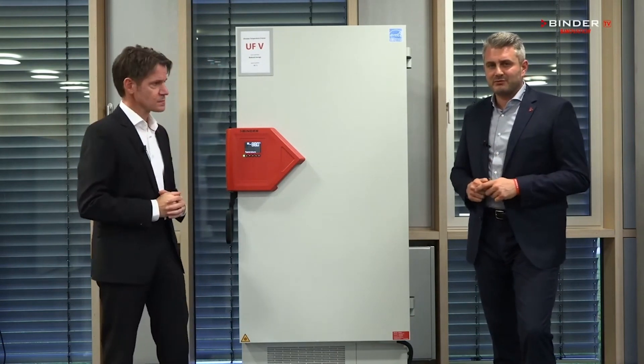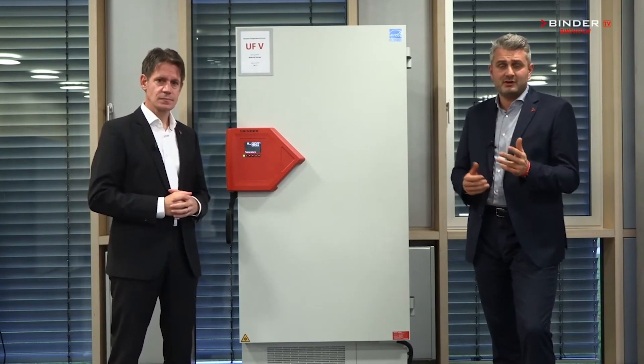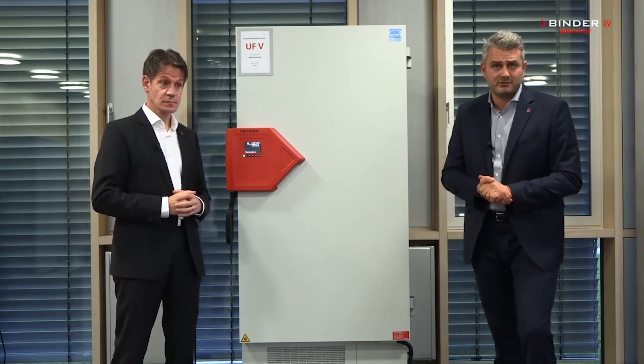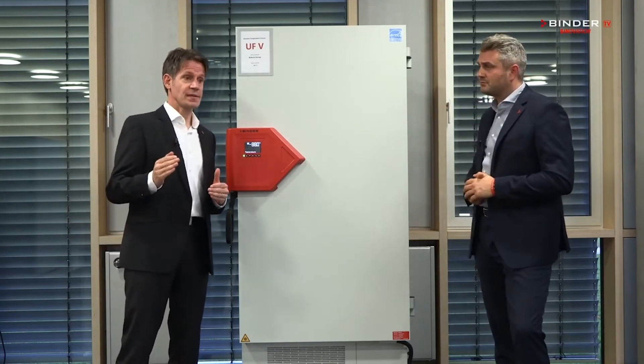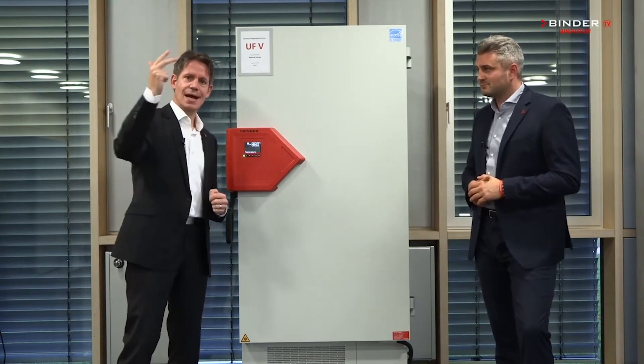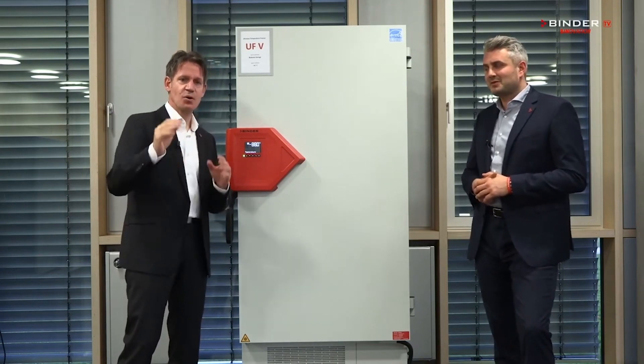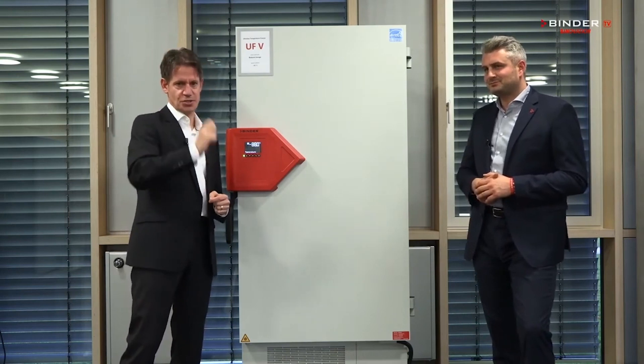Our customers have to worry about many things during their daily routine: timelines, reliability, conformity, and of course the time pressure from the bosses. Our mission is to provide our customers with a reliable, safe, economic and smart freezer that always provides perfect storage for each application and each budget.